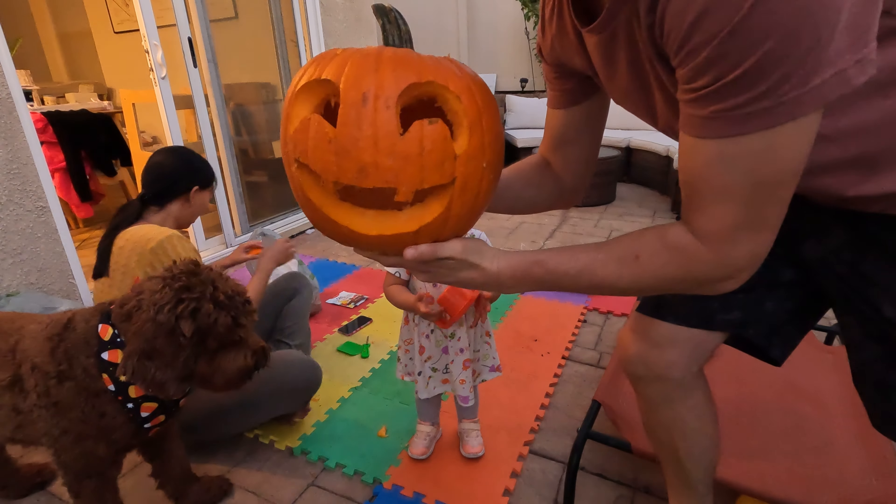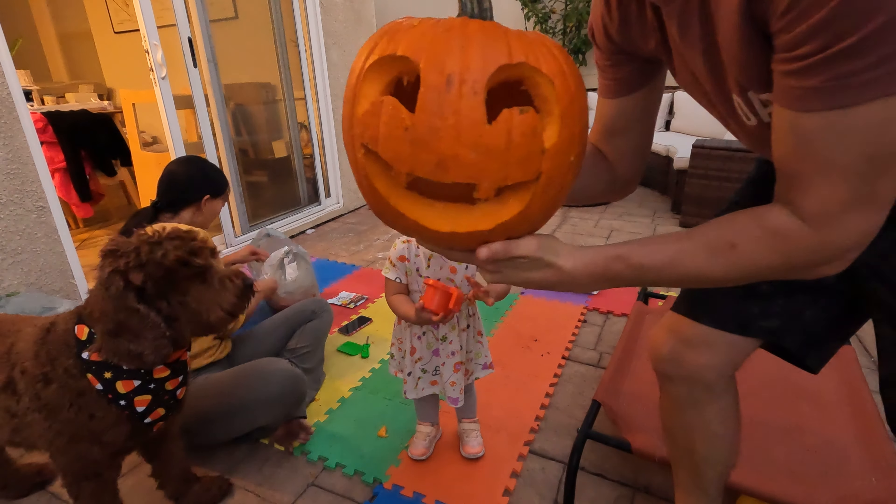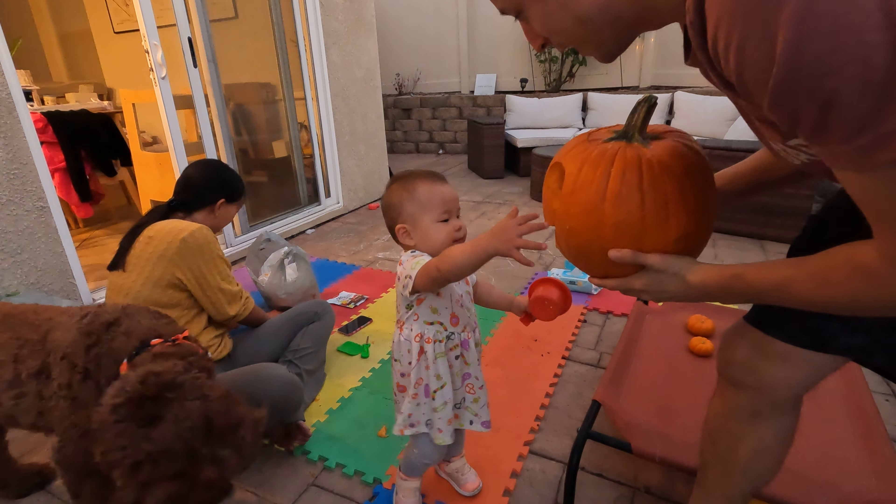So, our smiley moon-eyes jack-o'-lantern, just like Emery. This is what you look like when you smile.